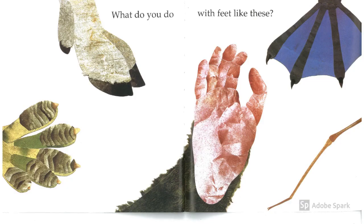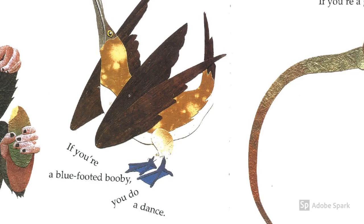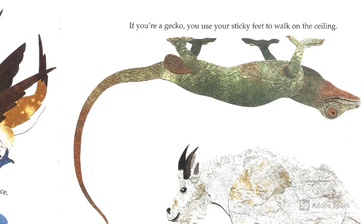What do you do with feet like these? Do you recognize any of these feet? If you're a water strider, you can walk on water. If you're a blue-footed booby, you do a dance. If you're a mountain goat, you can leap from ledge to ledge. And if you're a gecko, you use your sticky feet to walk on the ceiling.